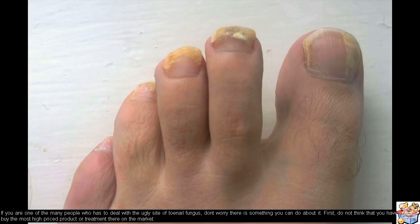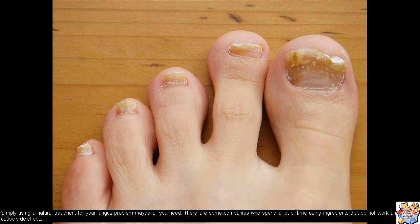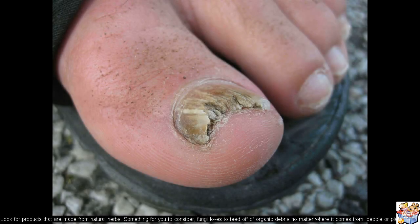If you are one of the many people who has to deal with the ugly side of toenail fungus, don't worry — there is something you can do about it. First, do not think that you have to buy the most high-priced product or treatment on the market. Simply using a natural treatment for your fungus problem may be all you need. There are some companies who spend a lot of time using ingredients that do not work and may cause side effects. Look for products that are made from natural herbs.